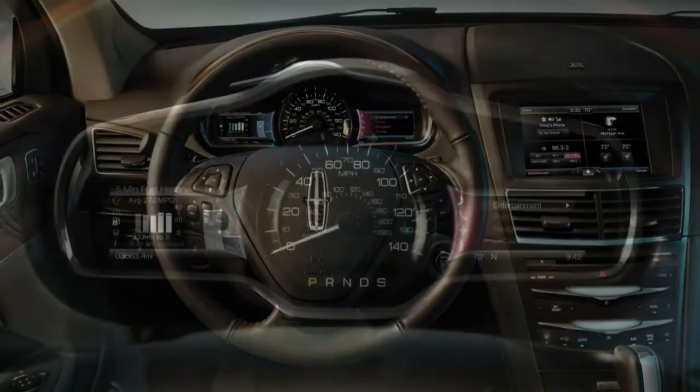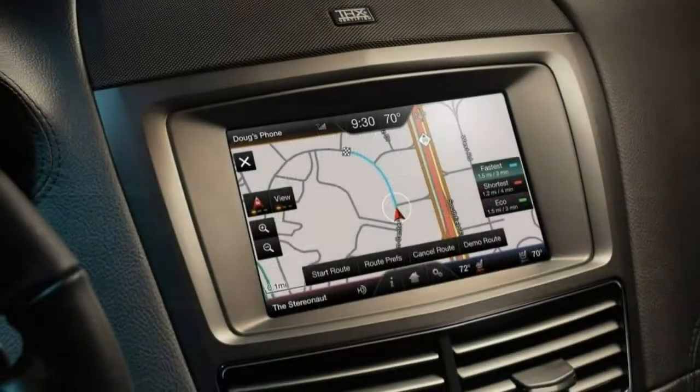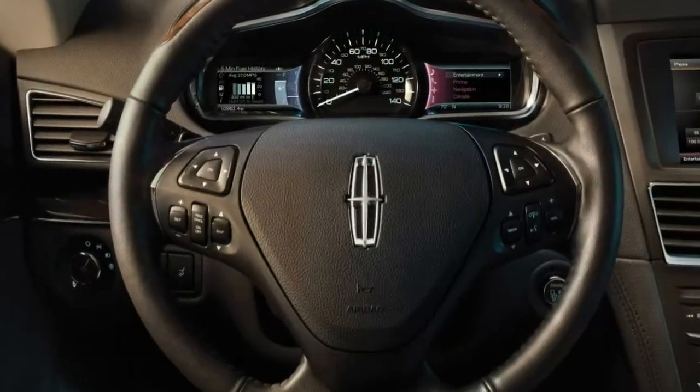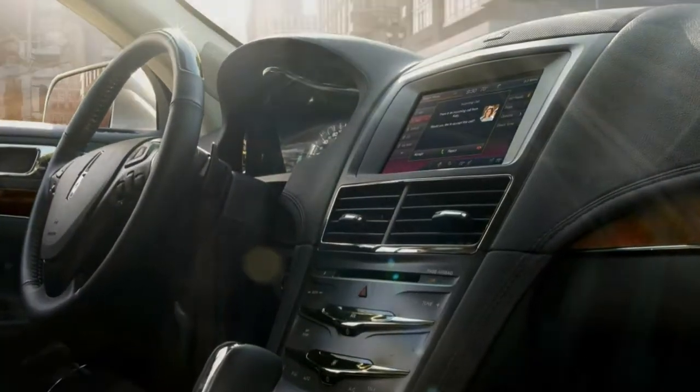Interior. The MKT's interior design does little to inspire or impress. The material quality is fine, but the all-black dash and dated, commonplace look of the center control layout are far from luxurious.